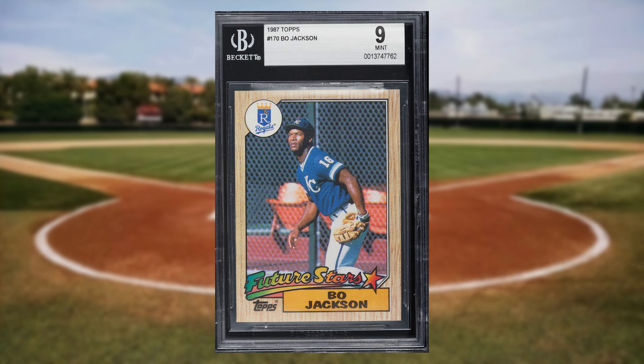Coming in at number 46 is this 1987 Topps Future Stars Bo Jackson rookie card number 170. This rookie was in a BGS 9 and it sold for $31.20.